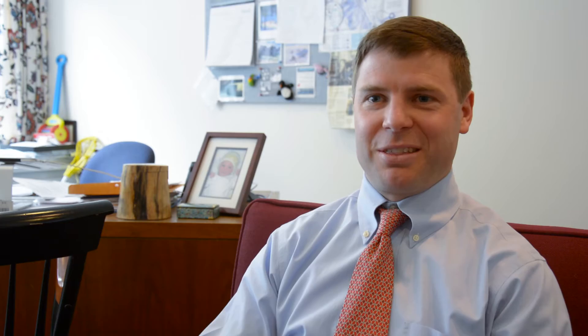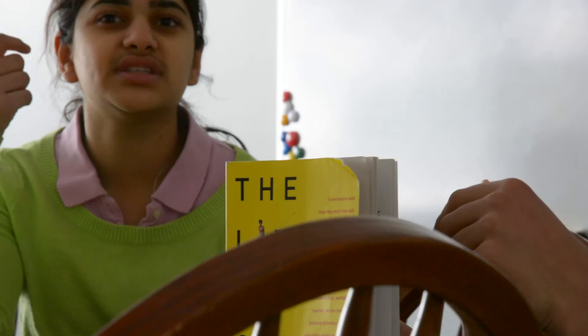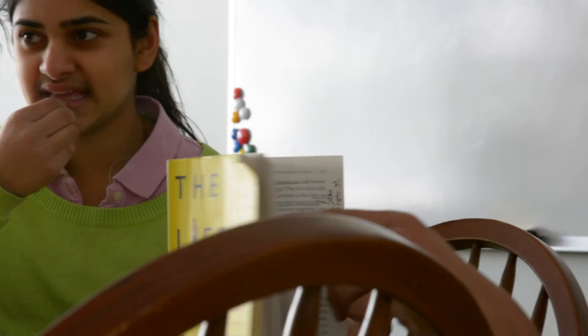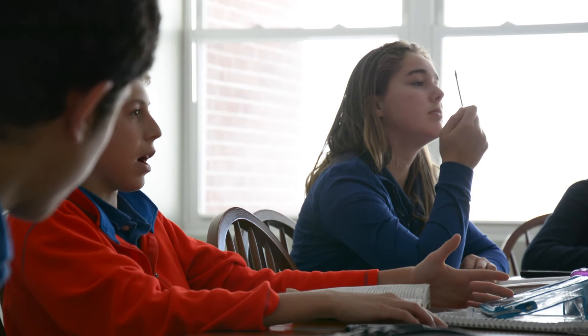Pretty much every Shore faculty member is also a coach, and I think about Harkness like I think about practice. It's not about me talking for an hour about what we're going to do when we take the field — I have to set up an environment where I'm allowing kids to do things on their own. For me, Harkness fits that philosophy. They've internalized those skills and can demonstrate what a good argument looks like, what it means to listen actively and respectfully, how to invite somebody into a conversation. We're developing those teamwork skills whether it's on stage in theater, on the soccer field, or in the classroom.